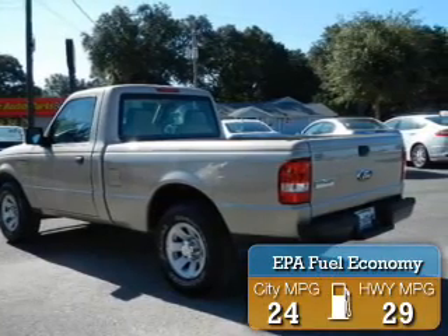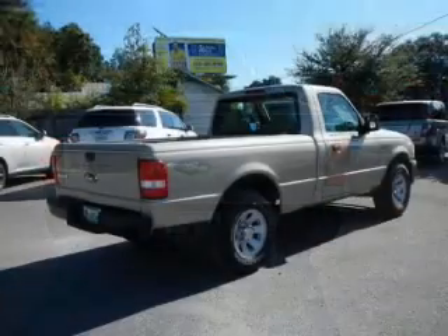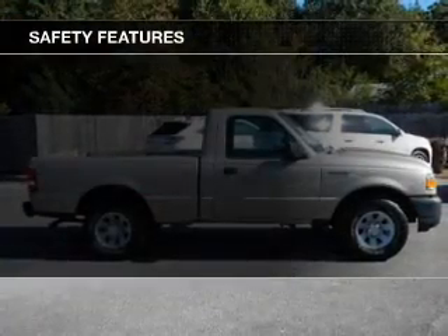Great fuel efficiency saves you money by requiring fewer trips to the gas station. The features include privacy glass, air conditioning, power steering, and AM-FM stereo. Safety was made a priority with these features.